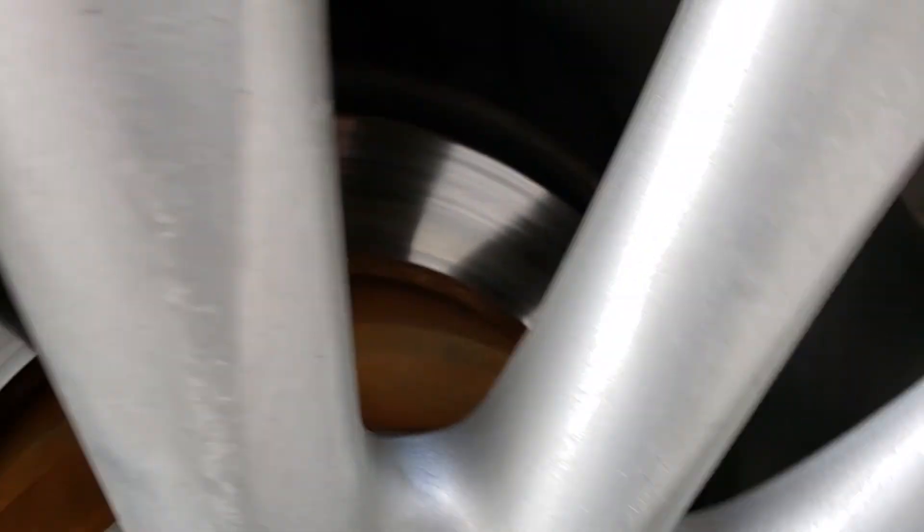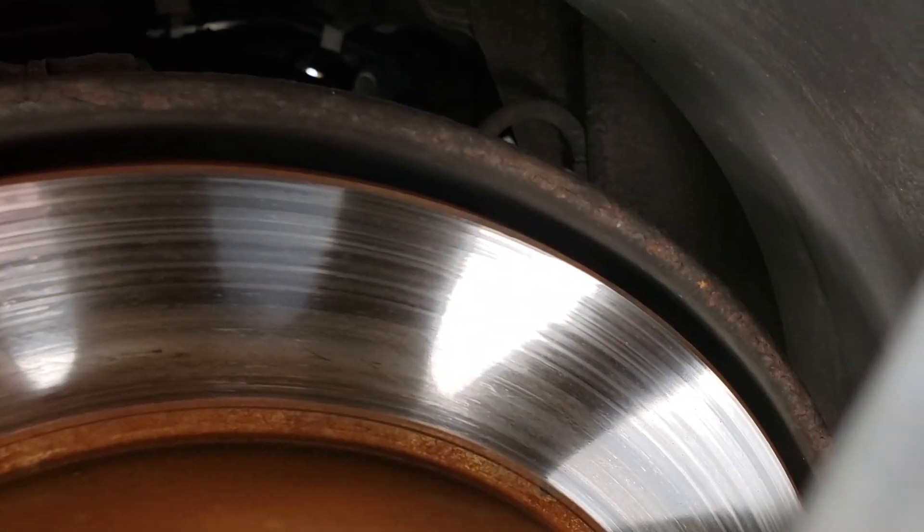The other rear side is the same — rotors are in pretty good shape as well as those pads. Like I said, they're fairly new.